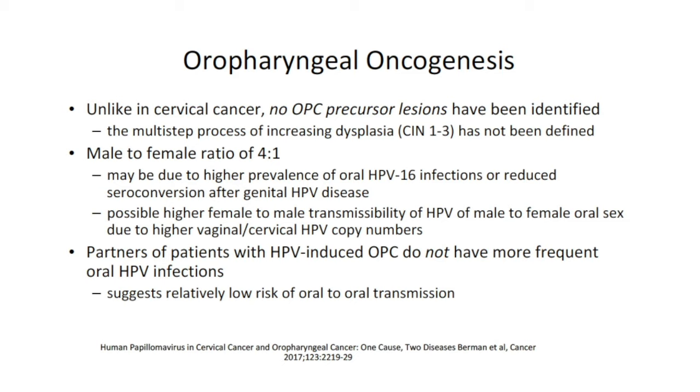There is a male-to-female ratio of approximately 4 to 1, and there are theories as to why. There may be a higher prevalence of oral HPV-16 infection in men or possibly reduced seroconversion after genital HPV disease. Additionally, there is possibly higher female-to-male transmissibility of HPV with oral sex due to higher vaginal and cervical HPV copy numbers.